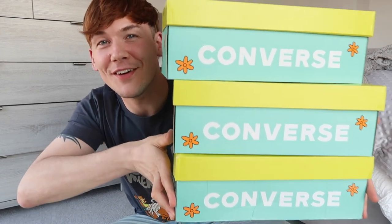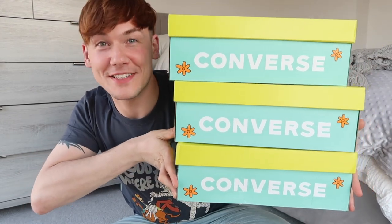Hey guys, welcome back to my channel. My name is Gregory Gage and this is going to be a Scooby-Doo Converse unboxing video.